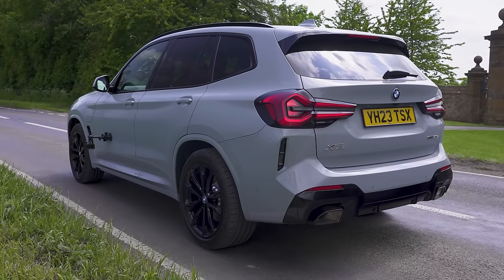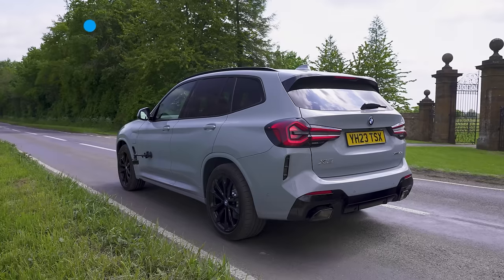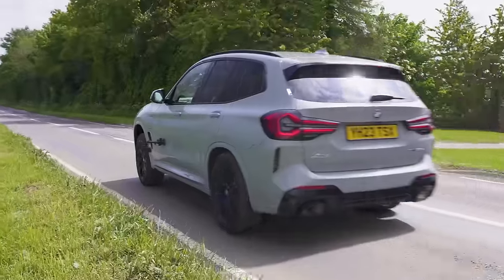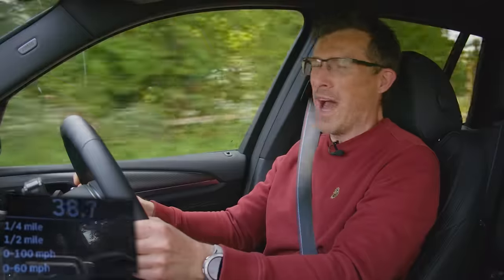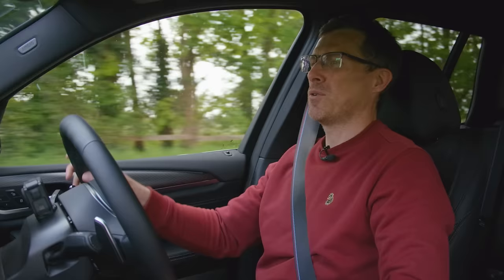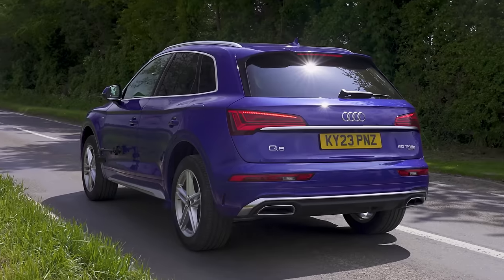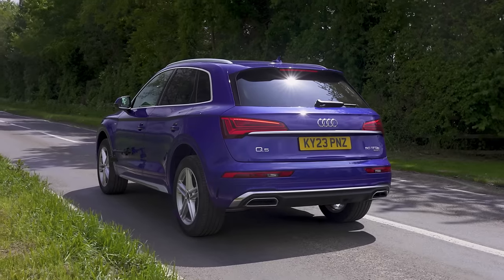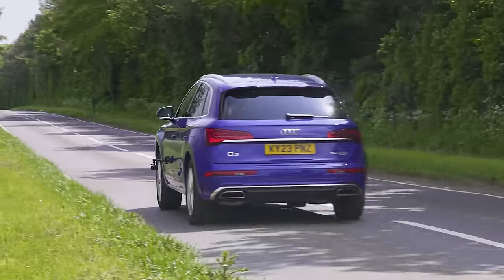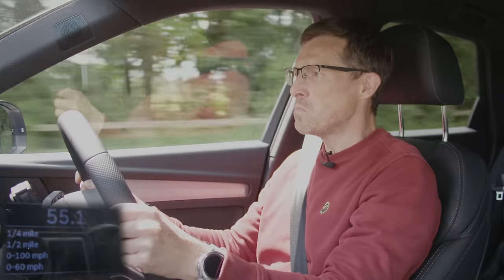The plug-in hybrid X3 has 292 horsepower and is supposed to do 0-60 in 6.1 seconds. With launch control it managed 6.35 seconds — not quite matching the claim. The Audi has 299 horsepower and also claims 0-60 in 6.1 seconds. It actually beat that figure, recording 5.52 seconds — an impressive improvement on what they say.